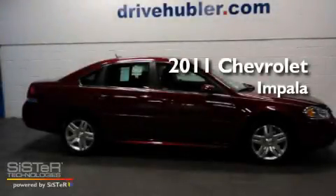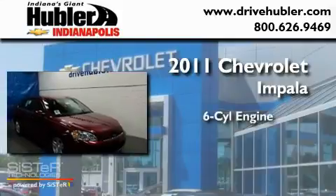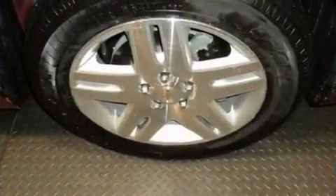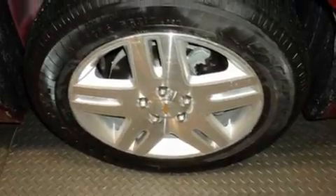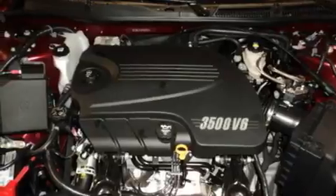This is a brand new 2011 Chevrolet Impala. It has a six-cylinder engine and a four-speed automatic transmission. Its top features include a keyless entry system, fog lamps, and a low-tire pressure indicator.